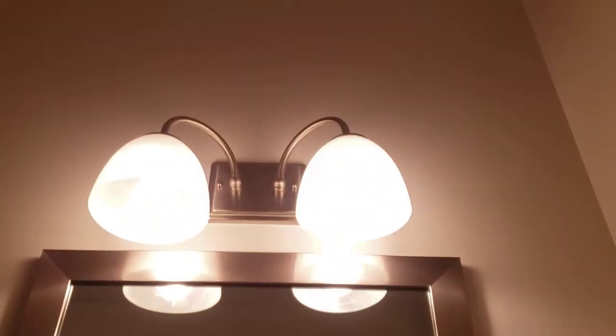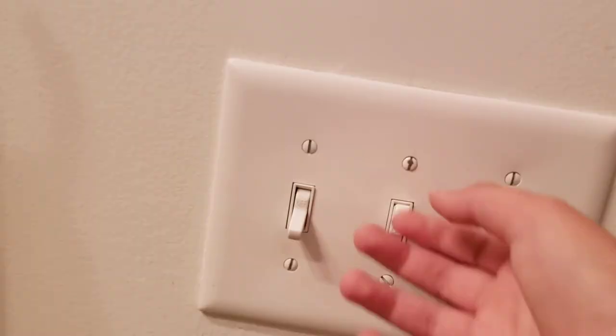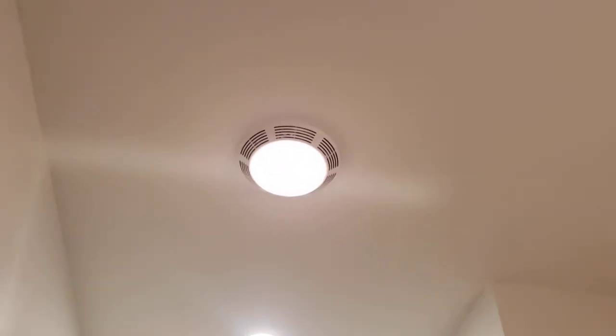This first switch goes to the lights over the vanity and the exhaust fan. That second switch goes to the shower light. The third switch goes to the exhaust fan.